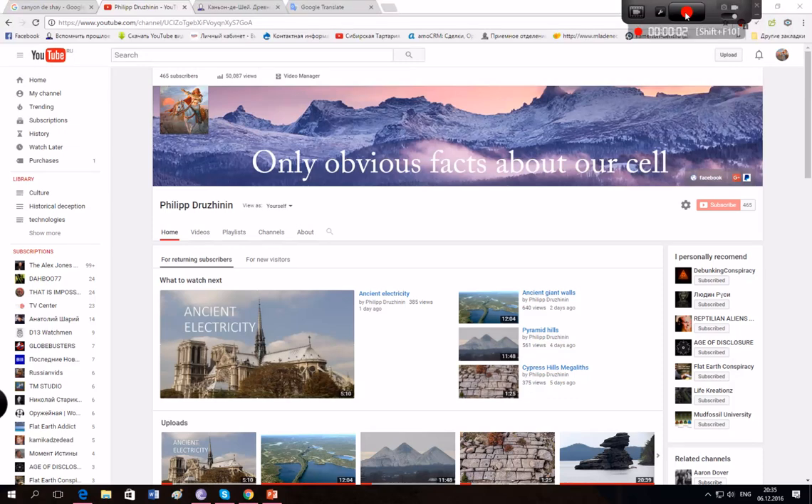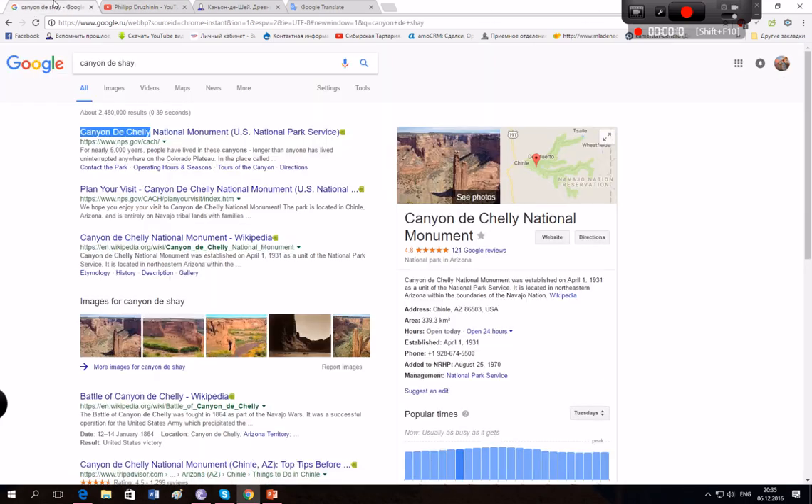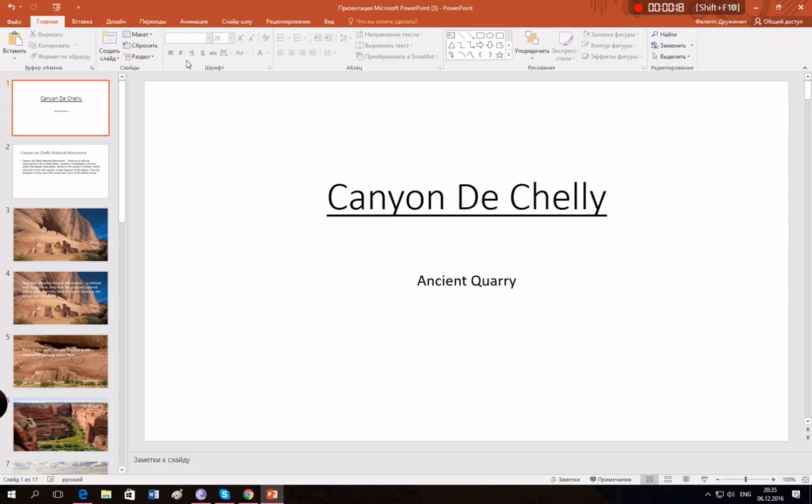Hi guys, today we're going to talk about something very interesting for most of you. It's Canyon de Chelly, so it's a national monument and let's start.